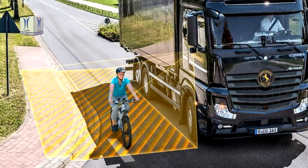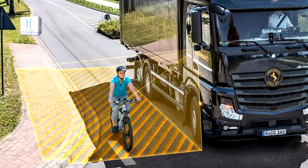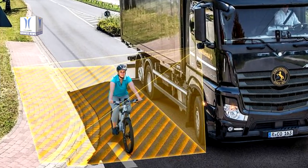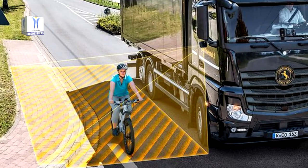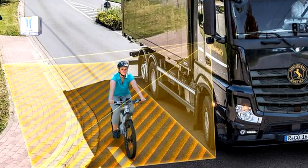There are currently more than 3 million vehicles registered in Germany this technology can be easily fitted to. The radar sensor system is installed on the rearview mirror and monitors the area up to 4 meters to the side of the vehicle and up to 14 meters behind it.